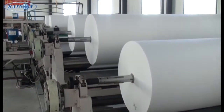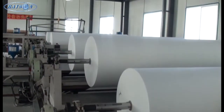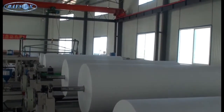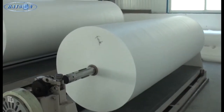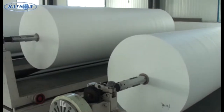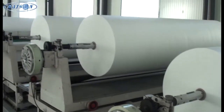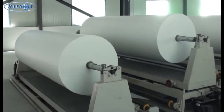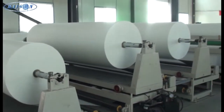The advantages of Rayson's agricultural use PP non-woven fabric. Rayson's advanced equipment can make super large width up to 45 meters.